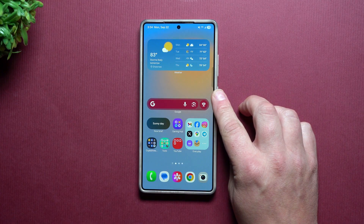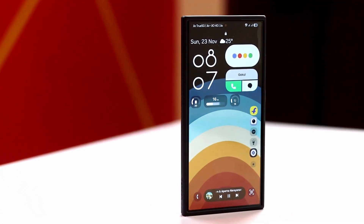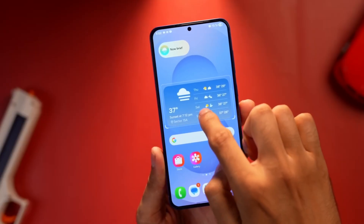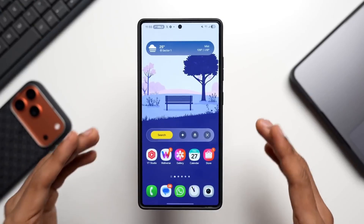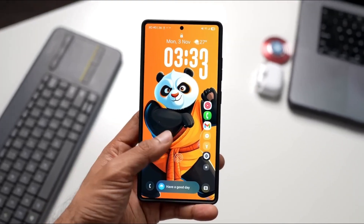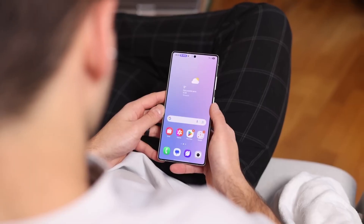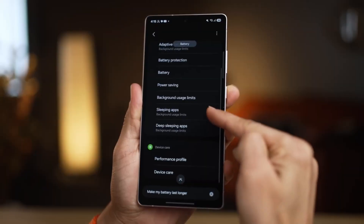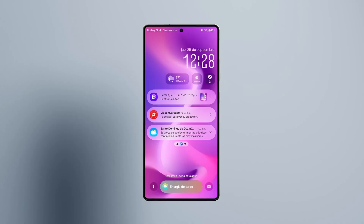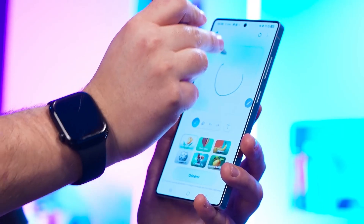Beyond the camera, One UI 8.5 brings a subtle but meaningful shift in design language. System apps now share a tighter, floating navigation bar instead of those wide bottom menus. The phone app, gallery, weather, and other tools adopt a pill-shaped control layout that keeps everything centered and reachable. It's reminiscent of iOS, but Samsung gives it its own tone — with softer transitions and less visual clutter, everything feels more condensed and deliberate. The gallery app is another standout: the interface is easier to navigate, previews load faster, and the editing tools feel more polished. Compared to iOS, Samsung's gallery continues to offer more flexibility and deeper features, and this update widens that gap even more.